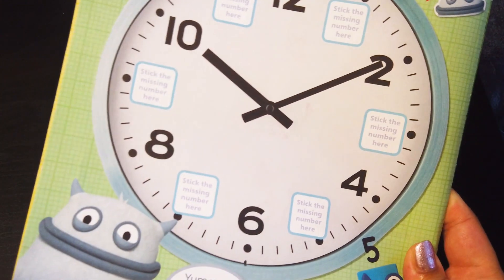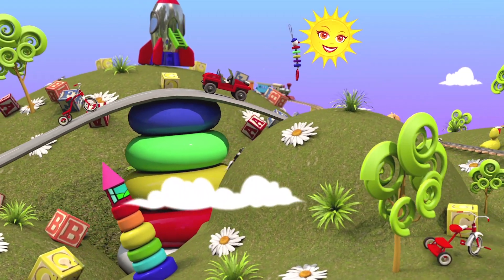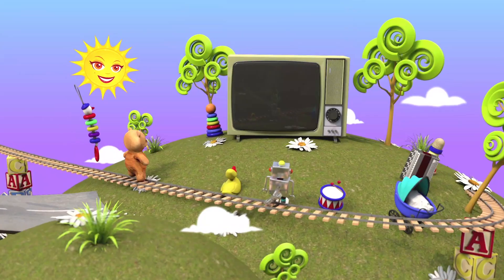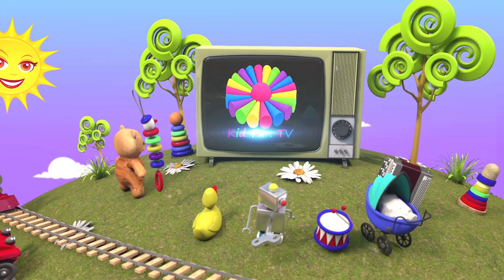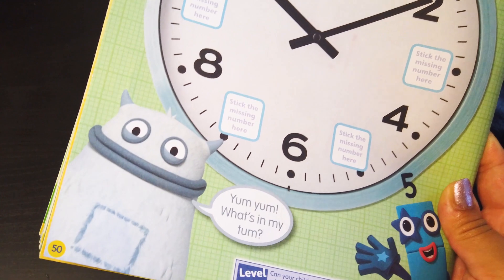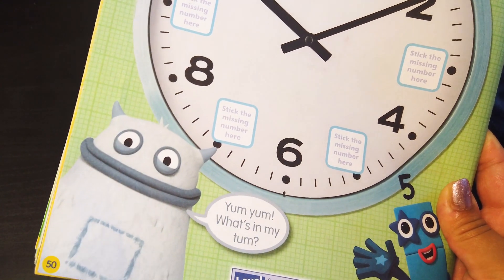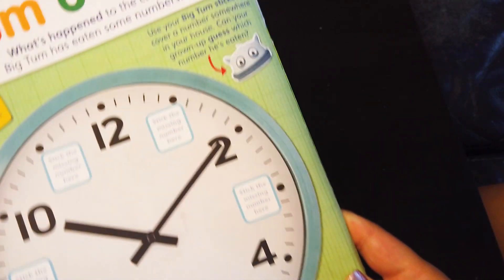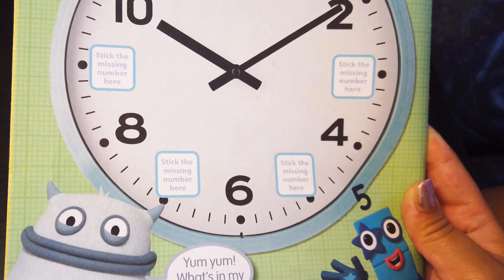Now it's time for Tom O'Clock! Tom has eaten some numbers! So, Suhana, do you think you can stick the missing numbers? Yes! Amazing! What happened to Tom? He's so hungry! He was so hungry that he ate some numbers from the clock!